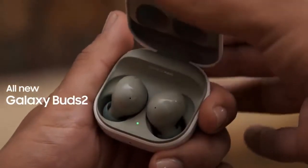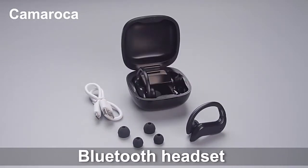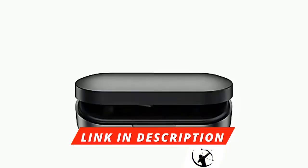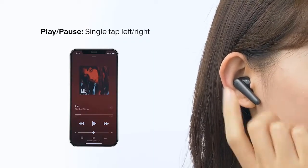Hello guys, welcome to another new video from the best 5 wireless headphones. In today's video, make your everyday work much easier. I think you may like these headphones. The product link is given in the description below. Please let us know in the comments how you like the video. So let's start today's video without wasting time.